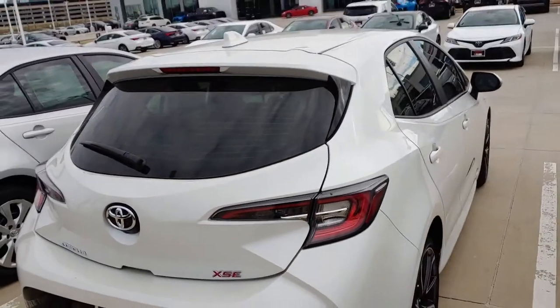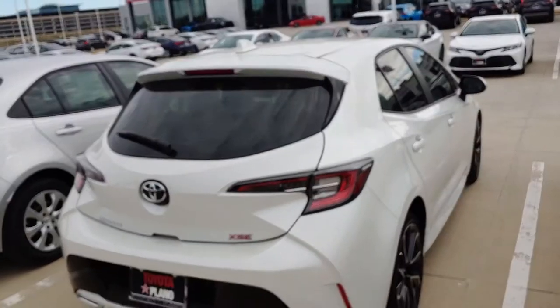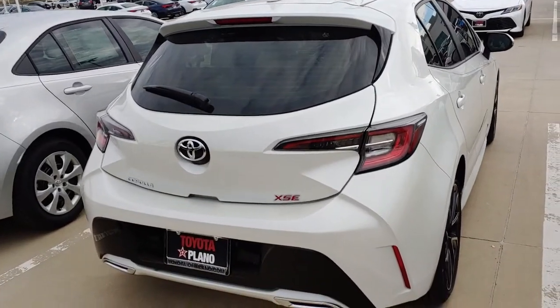The way it looks, it looks freaking phenomenal. As I was walking up to it, it almost looks like an evolution of the Golf, but it looks better — at least on the outside. It's not as adult as the Golf but it's not as wild and crazy either as some of the other cars out there. I love the way it looks. Behind me, this is the XSE Corolla.